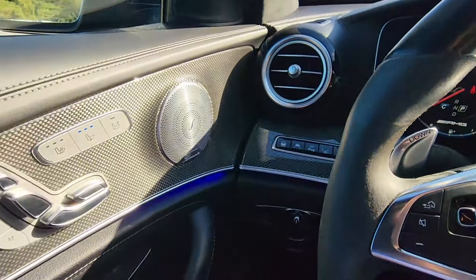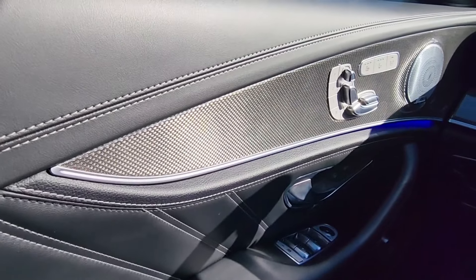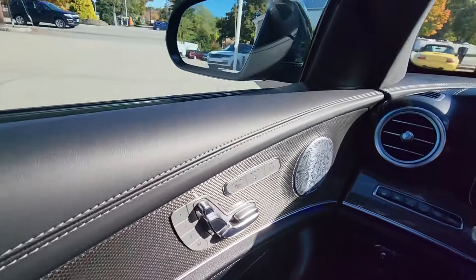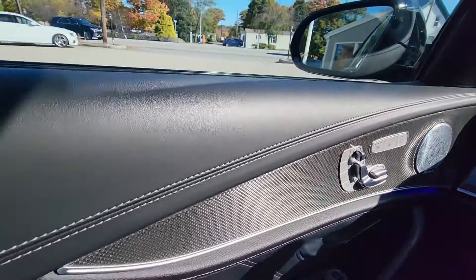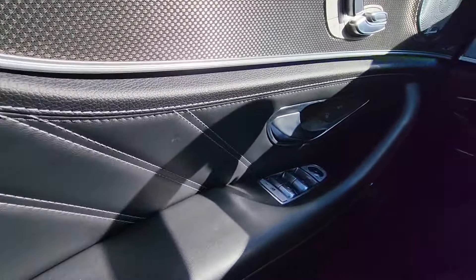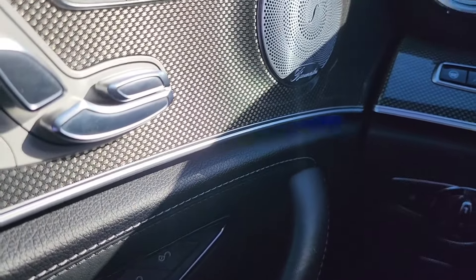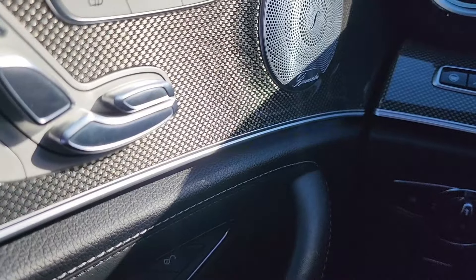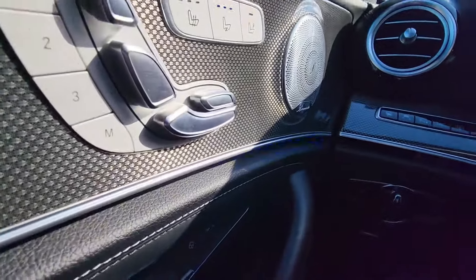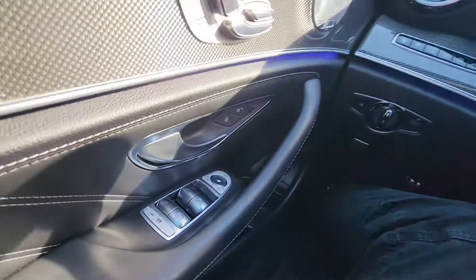Looking here at the door cards — beautiful carbon fiber trim with some silver accents. That stitched leather on the top of the panel is very supple and very nice. A little bit lower, we have those dual stitched panels of leather. If you see any flickering on the ambient lighting, that's only due to the camera — to the human eye it works absolutely perfect and looks great. It's even nice that it's bright enough to be seen during the daytime. Looking a bit lower, you have your chrome window switches, which look great.